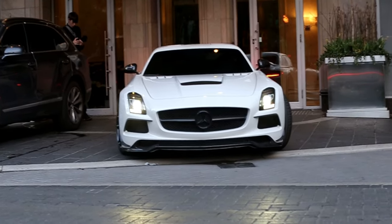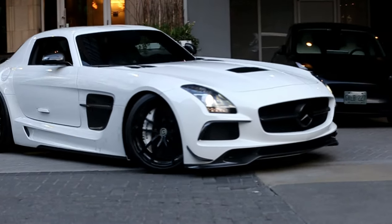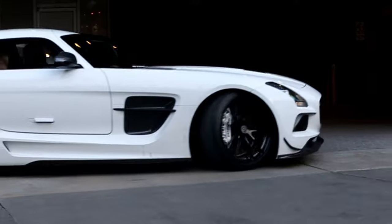Full Rentech SLS Black Series — thank you to my boy REO. So red, so crazy, wow bro.